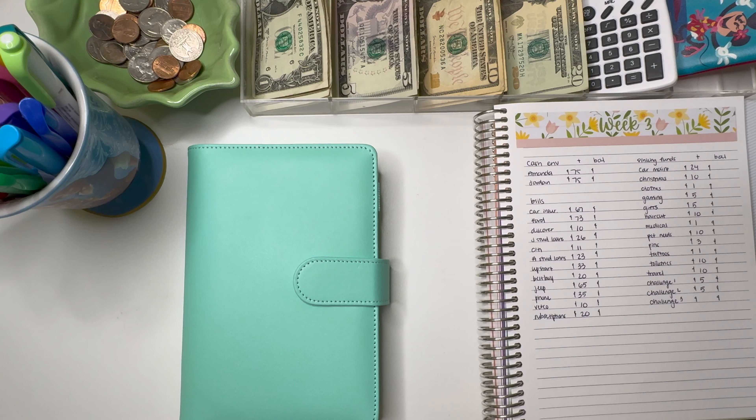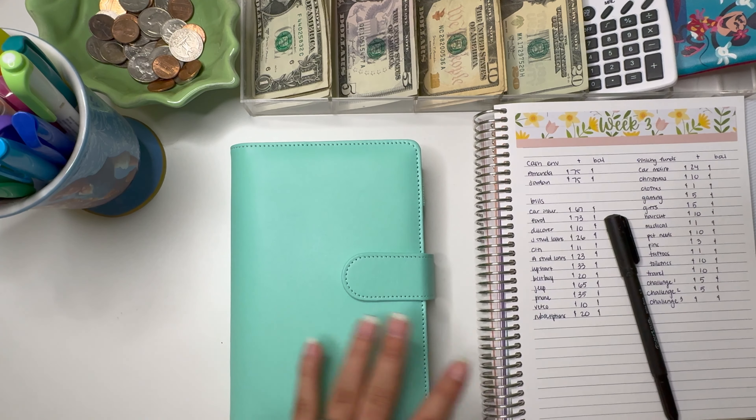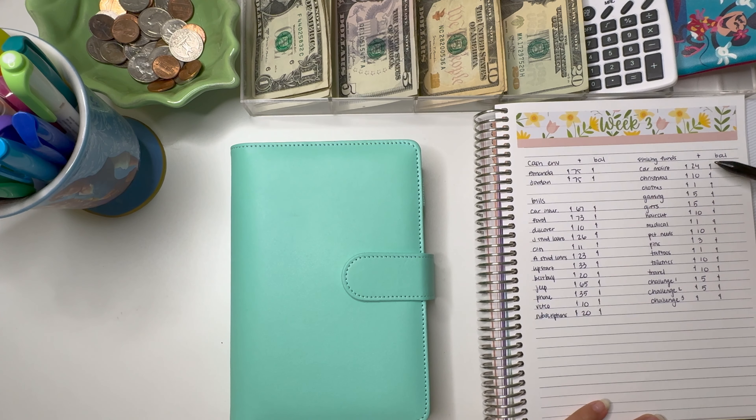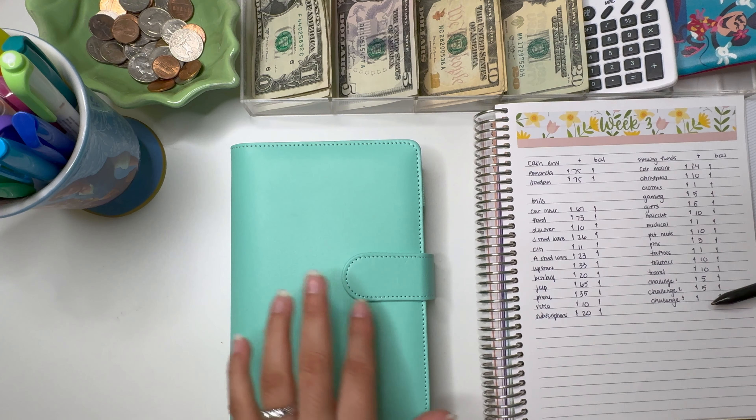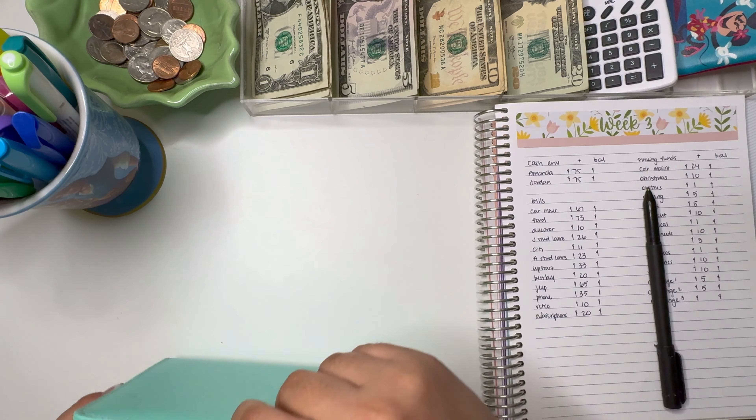I did not post a budget with me this week because it got pretty hectic between work and the podcast I filmed with my brother and my cousins — it was just a pretty long week. These are the numbers we're stuffing today. As you can see, my challenge number three is blank. I allocated the $100 all the way through and ran out before I reached my last envelope, so we're going to stuff that one with some of the rollover money.